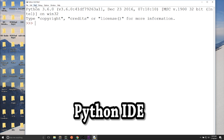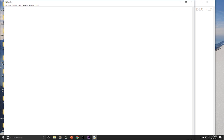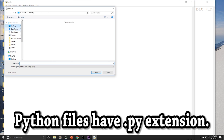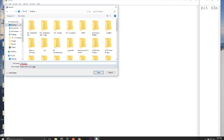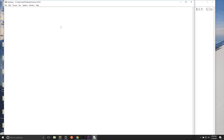Assuming that you have Python already installed, you can save an empty file as a Python file by clicking File, Save As, and making sure the file name has a .py extension. For instance, I'm going to name this file Tutorial.py. Python has this IDE — Integrated Development Environment — which serves as a program where you can write and run Python programs. I'll leave a link in the description.